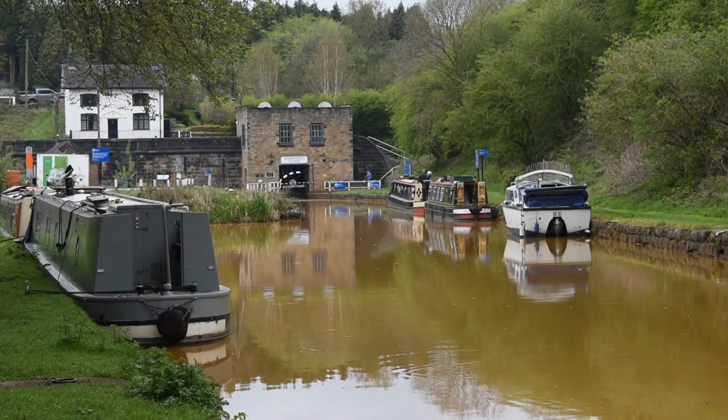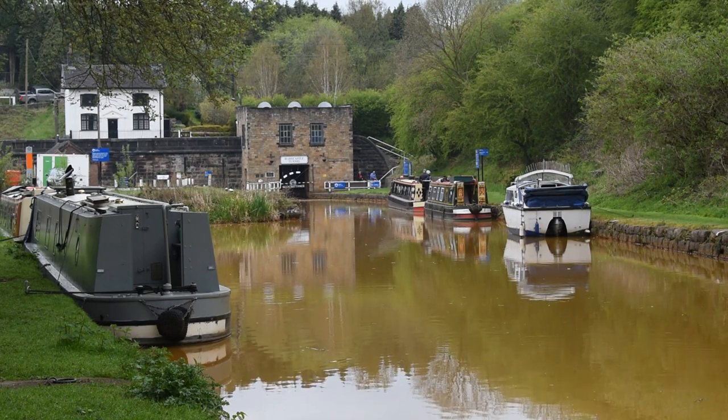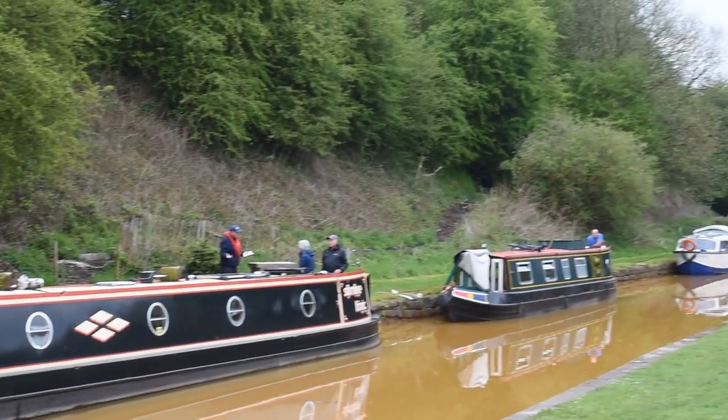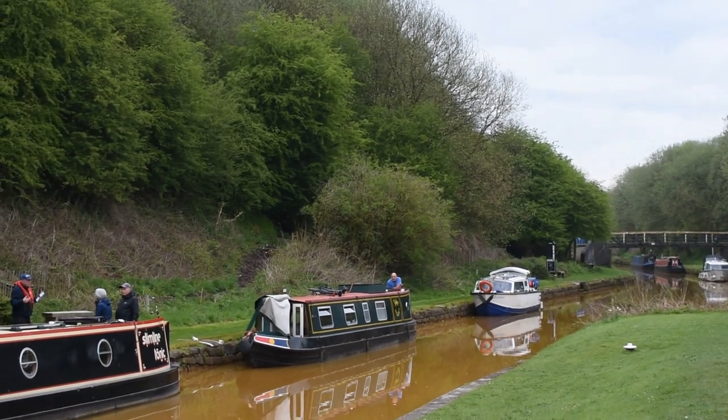They've just turned on the fans. Moving up a bit closer for a better look — I'm now about 100 feet away from the tunnel entrance. You can hear the fans quite easily now. There are already three boats here waiting to go through, though I'm not quite sure what time they're going through from this end.